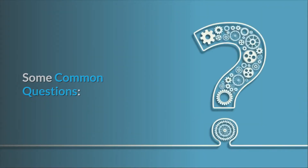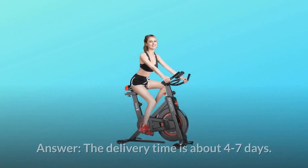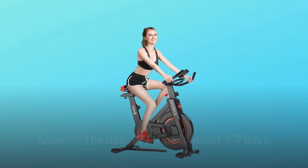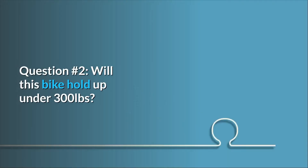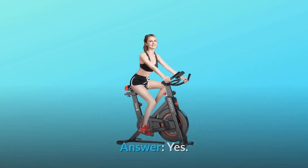Some common questions. Question 1: How many days does the delivery take? Answer: The delivery time is about 4 to 7 days. You can check the arrival time under the main pictures if you use a mobile, or on the right side on a PC. Question 2: Will this bike hold up under 300 pounds? Answer: Yes.